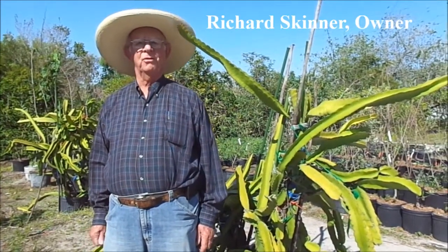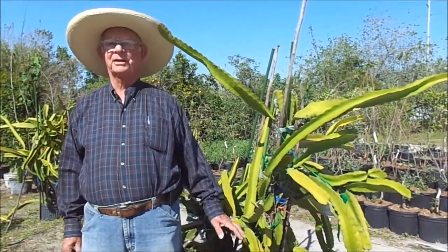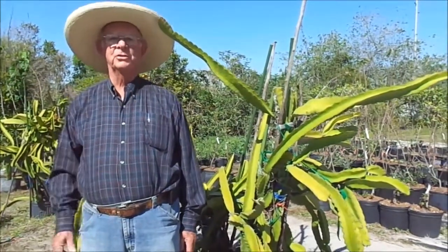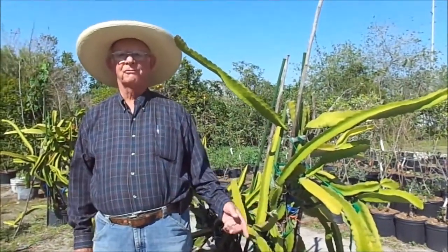Hello, this is Richard Skinner at Hawkins Corner Nursery in Plant City, Florida. I'm standing beside one of the most unusual fruits — at least unusual to me. It's called dragon fruit.